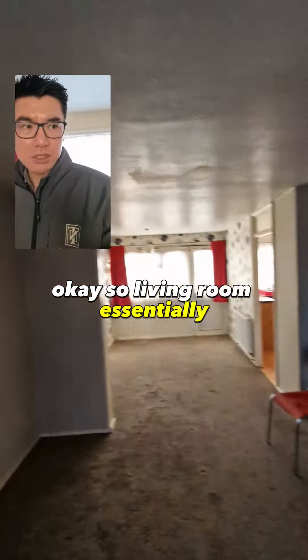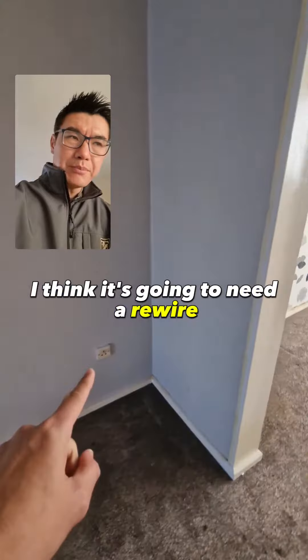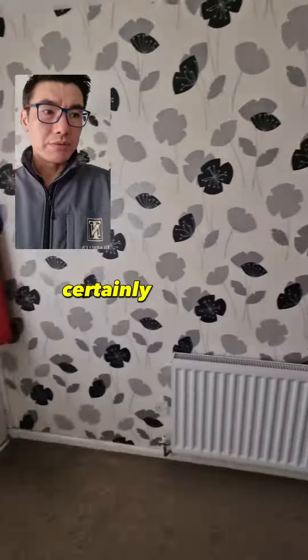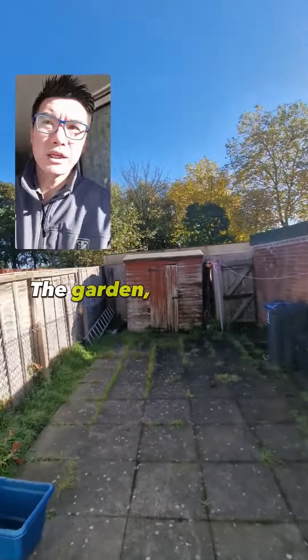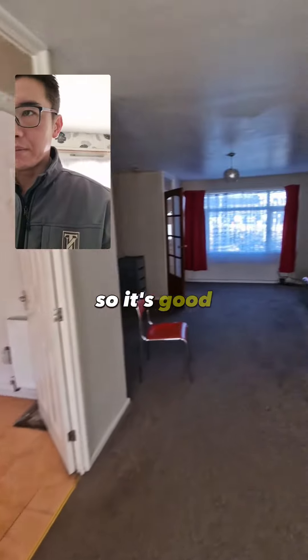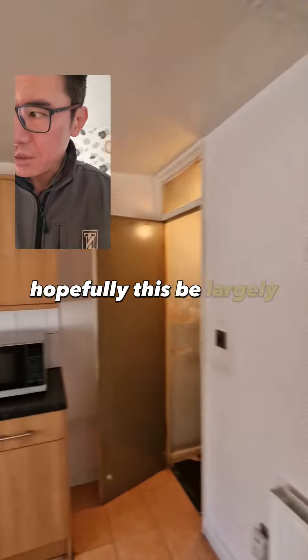So the living room essentially - I think it's going to need a rewire, potentially. Actually, it might not. We might need it. Certainly re-carpet throughout. I think it's double glazed. It does have parking at the back. New radiators, so that's good. Hopefully this will be largely cosmetic.